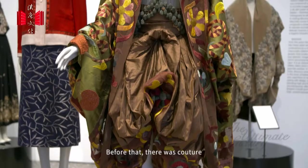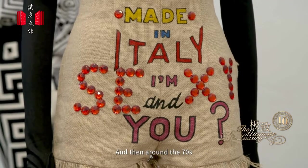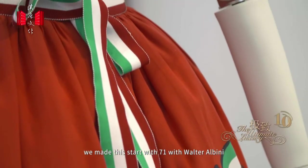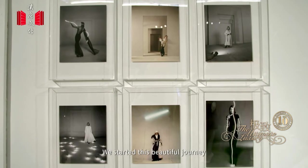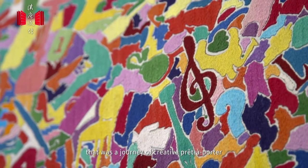In this exhibition, we are analyzing one precise time: the Prêt-à-Porter. Before that, there was Couture — Italian Atelier and Couture. Around the 70s, we started in 1971 with Walter Albini. We began this beautiful journey that was the journey of creative Prêt-à-Porter.